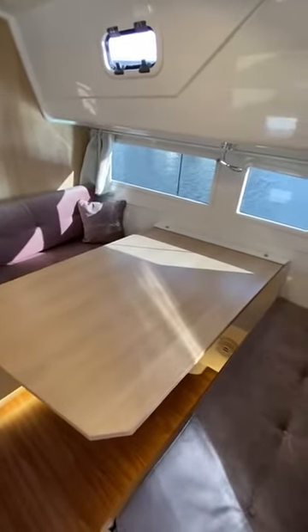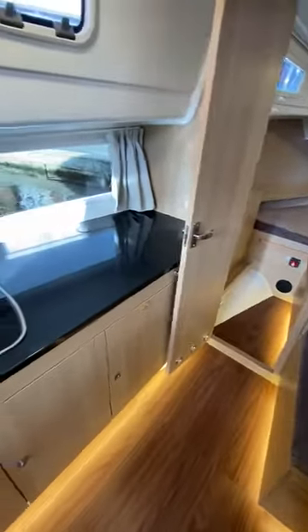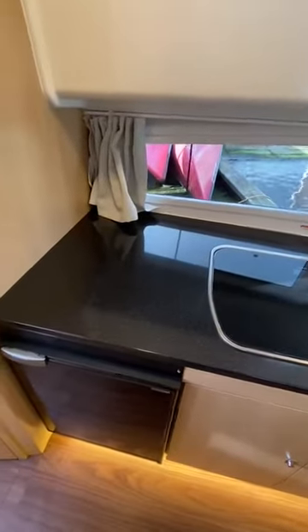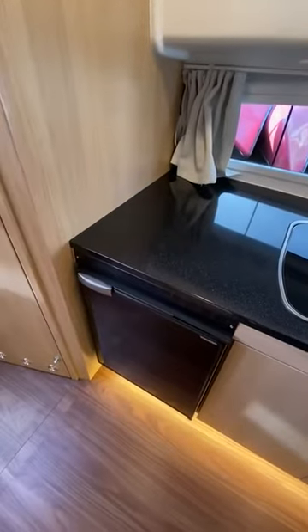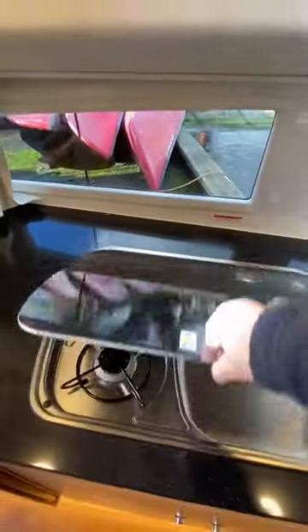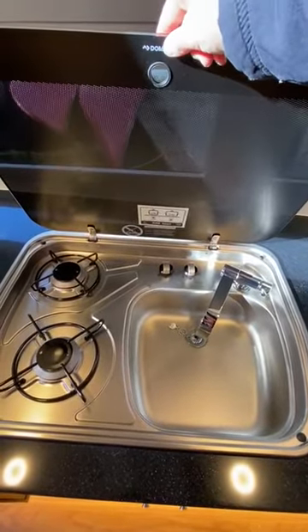You've also got the lower windows making it very light and airy and easy to see out while you're sitting in the saloon. A lovely Corian worktop in the galley, a fridge, also a pack away, double hob, and hot and cold running water.